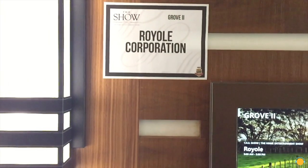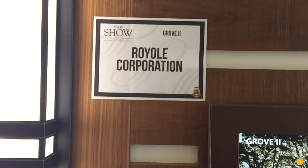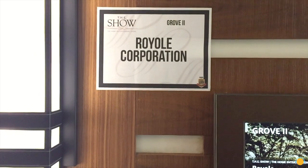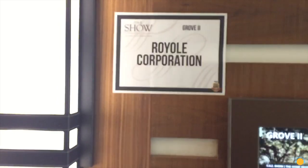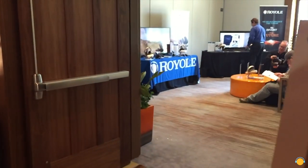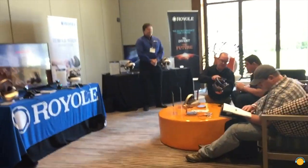Hello, Bobak here. Last day on the show here in Irvine. I'm about to enter a very interesting room — it hasn't really to do anything with high audio, but something else. Pretty cool. The company name is Royal Corporation, and they have some VR stuff to present. So let's go inside and see what they got.